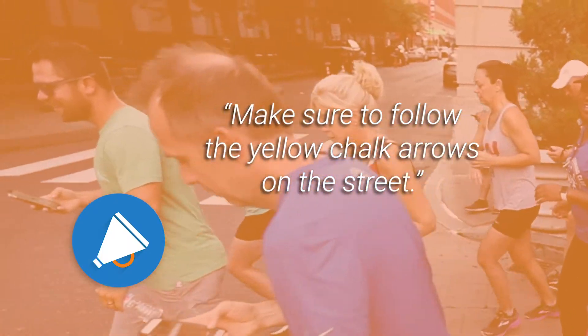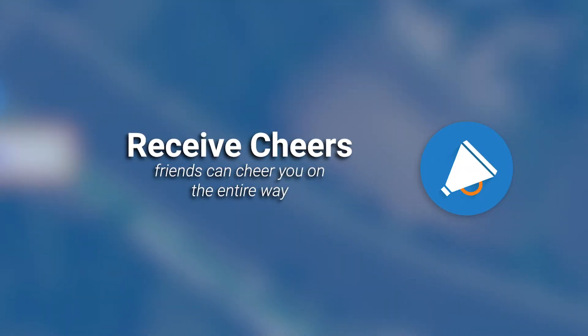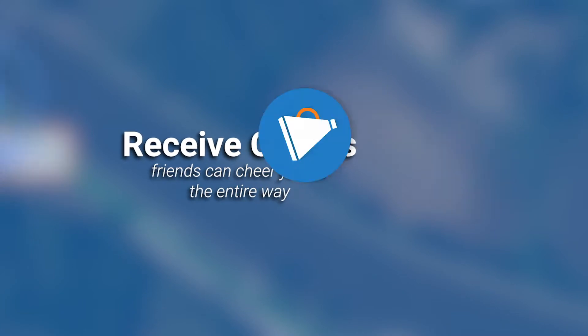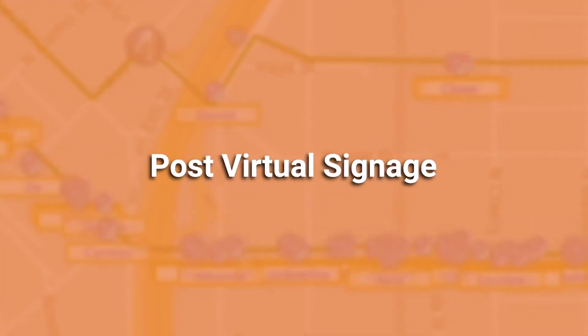Participants receive directional guidance such as: 'Make sure to follow the yellow chalk arrows on the street.' They also have the ability to receive cheers sent by remote spectators for fun yet safe social engagement — for example, 'Way to go!' — plus in-app automated, submitted, and scored results.